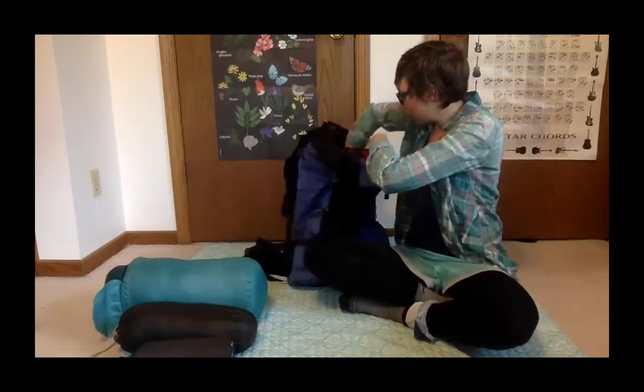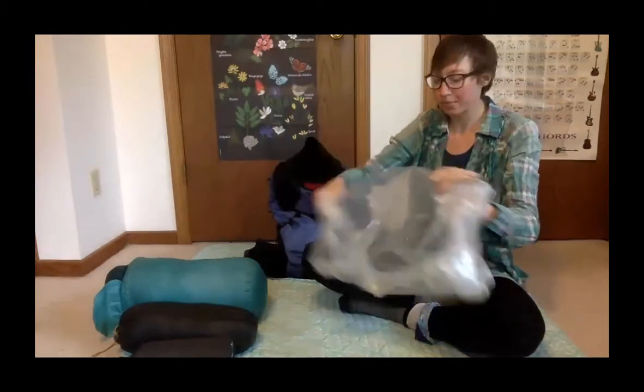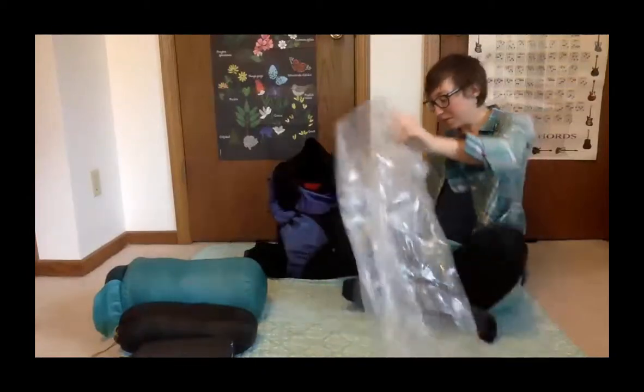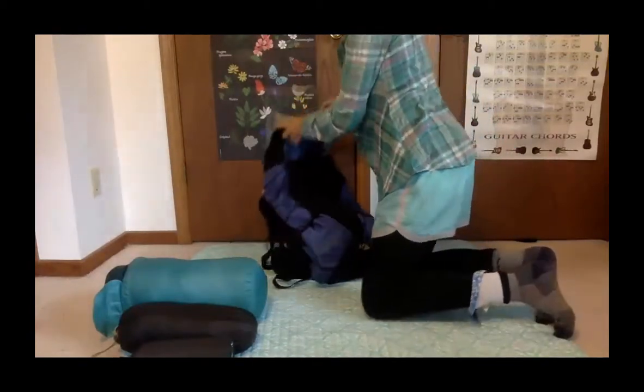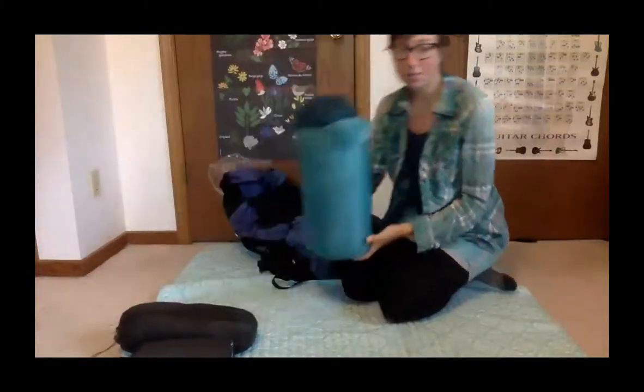I used a bag liner from when I got all my Gossamer Gear stuff during a sale, and everything goes inside it. In there is my sleeping bag.